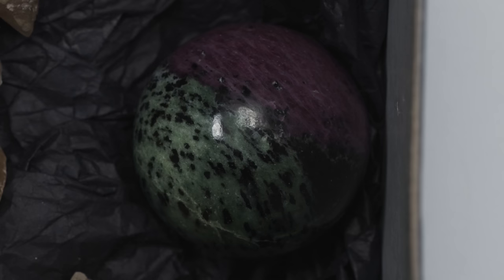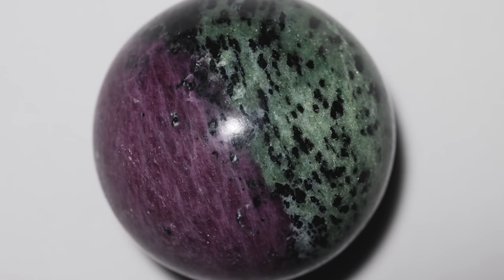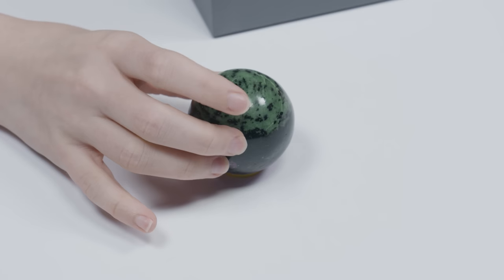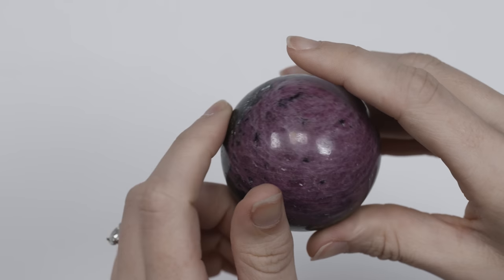So this is heavy. That's a sphere of ruby, which is the red part, and zoisite, which is the other part. Did they naturally form together? So they naturally formed together, but then someone took it and carved it and polished it into a sphere. This one looks like mint chocolate chip. And the other one's strawberry — maybe. It's a little dark to be strawberry. It's like a black cherry.